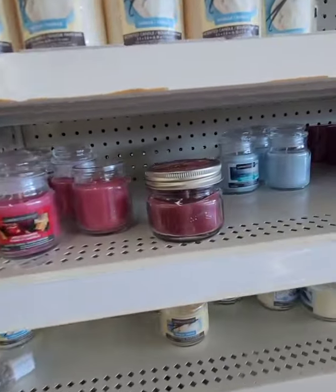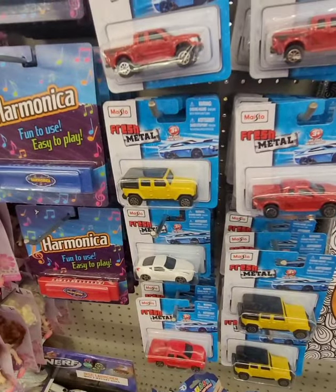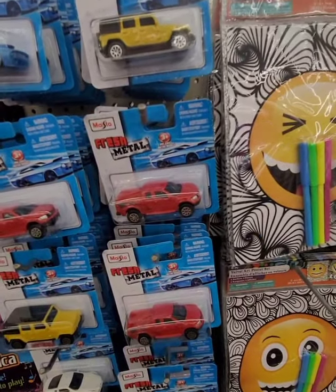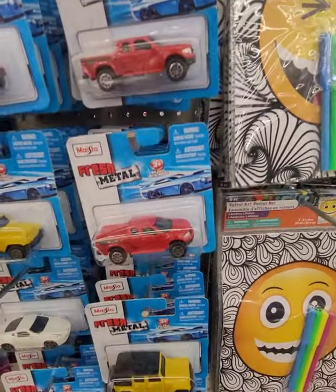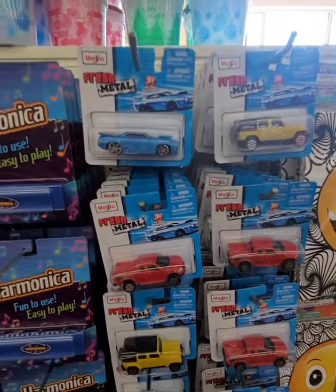First time I'm seeing any die cast metal cars at Dollar Tree in a long time. These are from a company — I think it's pronounced 'Maisto' or 'Mayto' — I'm not sure. Never really noticed them before, but they have these cars available.